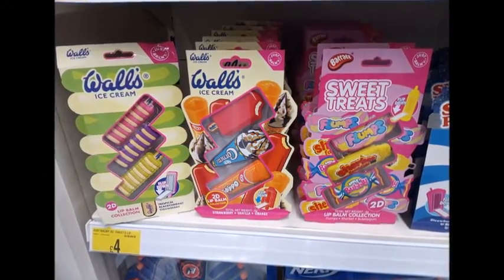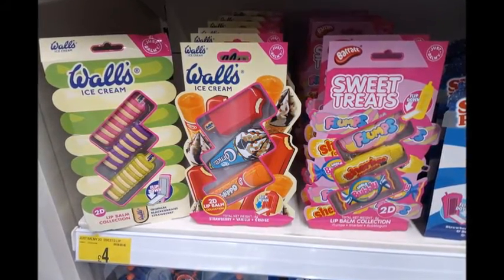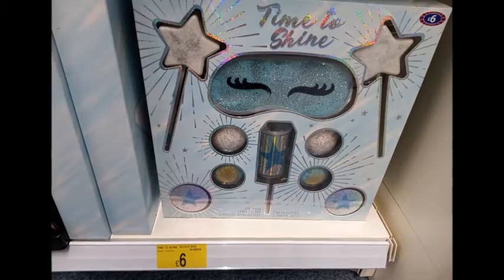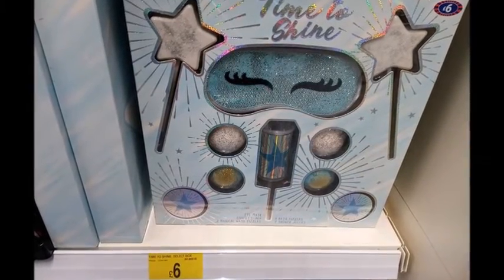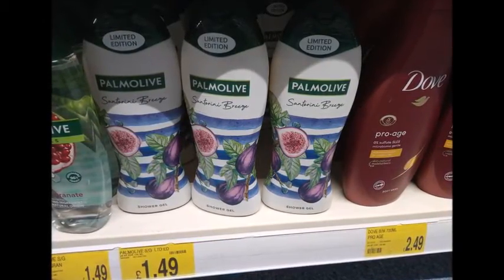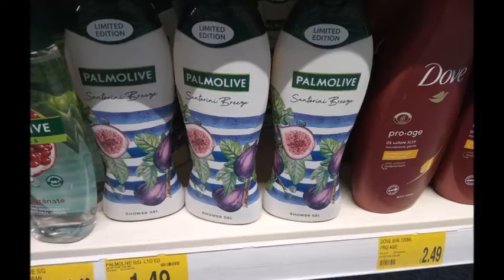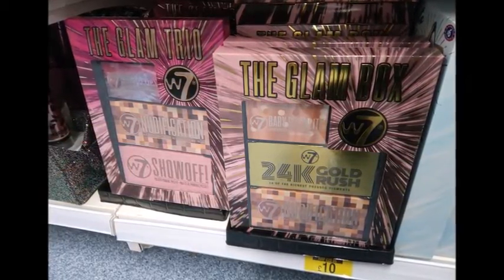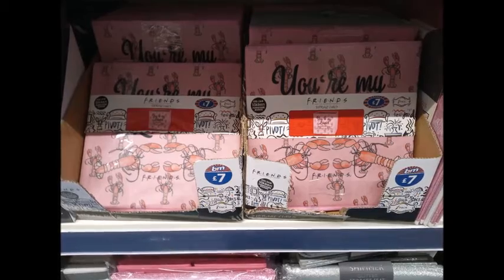Next we went to the beauty aisle and looked at lip balms — obviously we're still wearing masks and lip balms are a godsend. The ice cream ones piqued my interest. They are actually getting Christmas stock in — I repeat, Christmas stock is in. There was a really nice pomegranate flavour one for £1.49 that was a new item. These were also cool — the glam boxes, where you get three different palettes for £10.00.